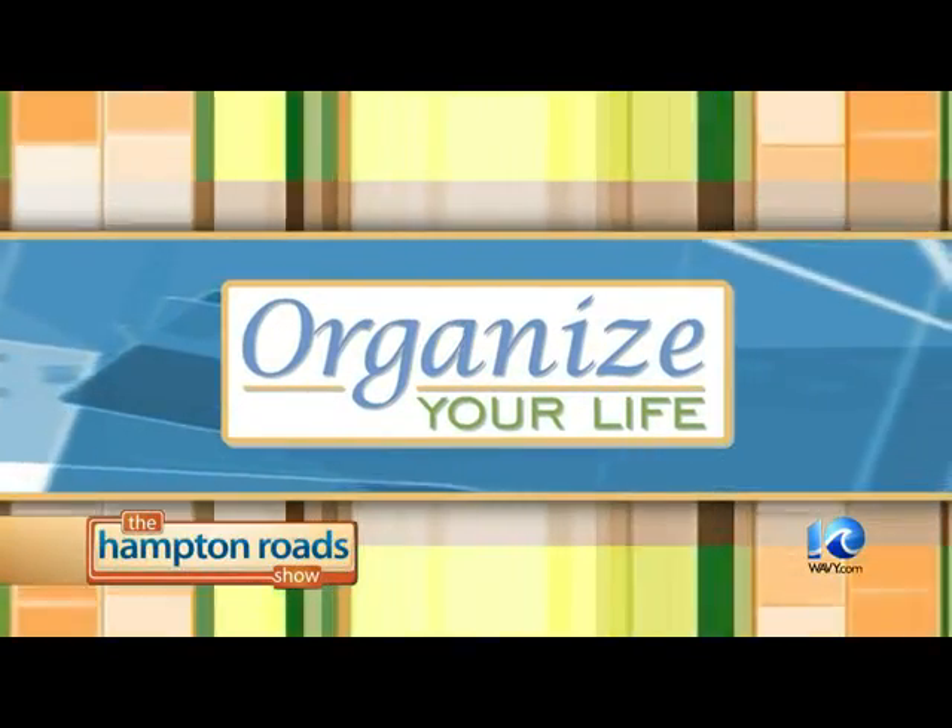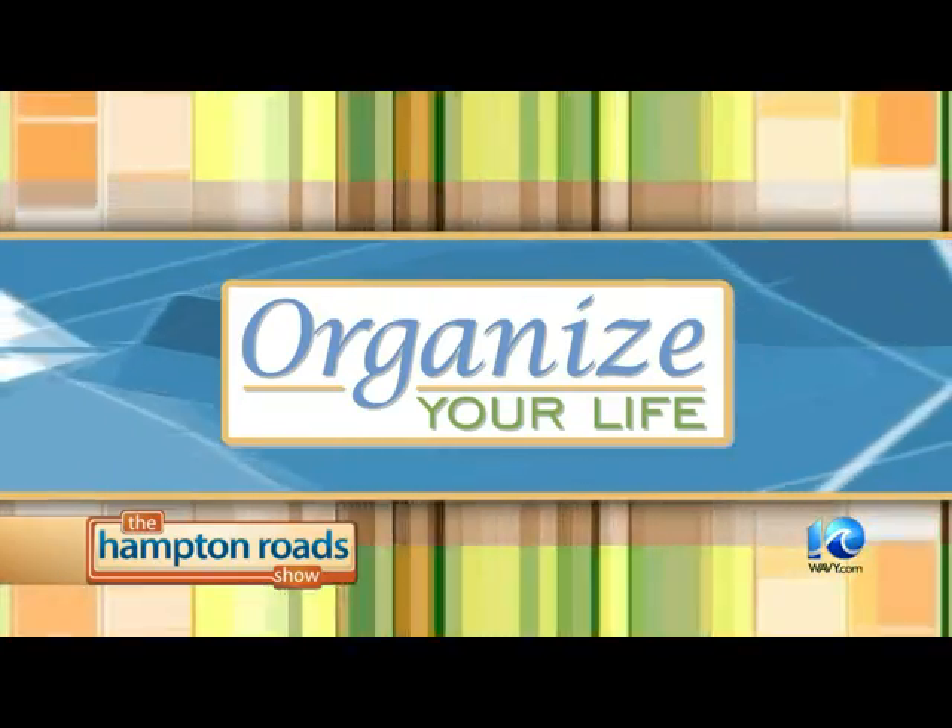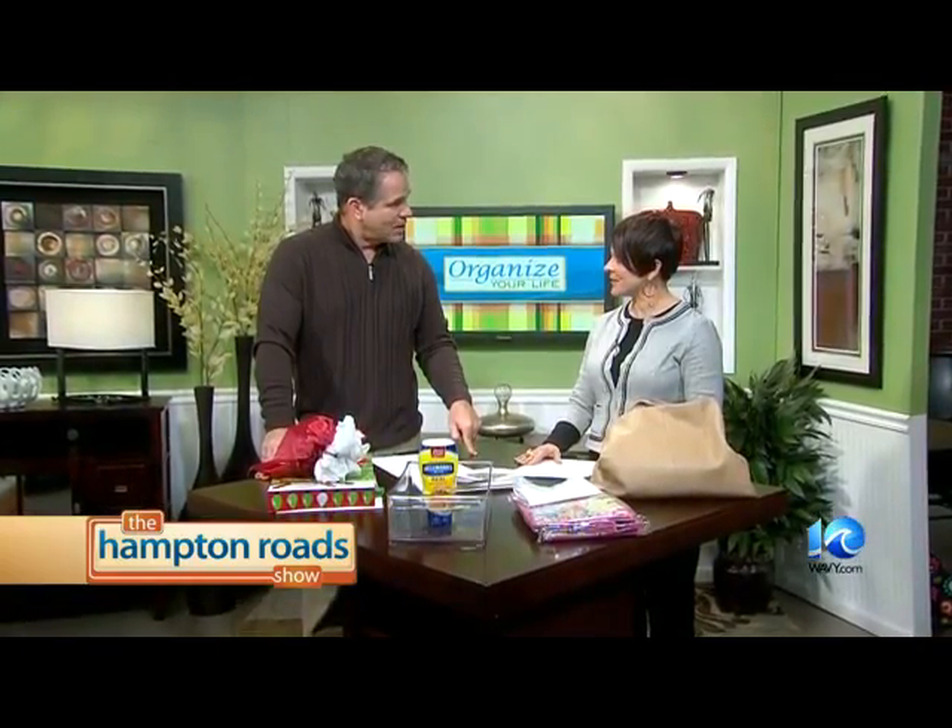Welcome back to the Hampton Road Show — we're all about starting 2014 off with a lot less clutter. Many of you are making a resolution to get organized. Amy Bolt with Simplified Living is here now with five organizing projects you can do this weekend. Happy New Year to you, Amy. Happy New Year, 2014.